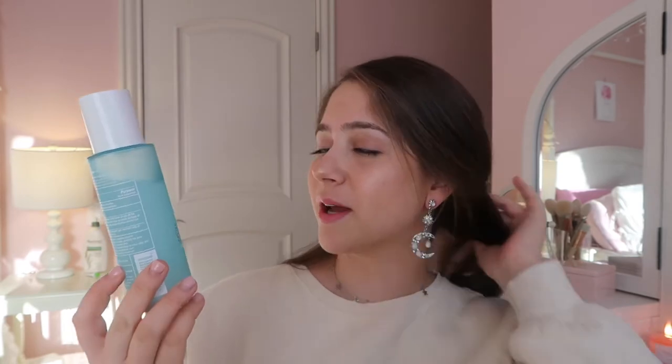Toner is really important — I used to skip this step and it actually does really work. This is the Clinique Acne Solutions Clarifying Lotion Step Two, salicylic acid acne medication toner. I take this on a cotton round after washing my face with those two cleansers and put it all over my face. It does help clarify my skin — I've noticed a big difference.